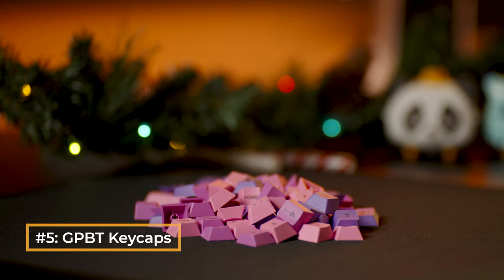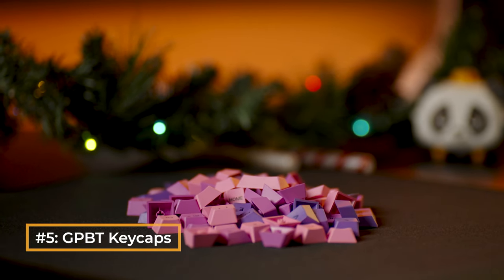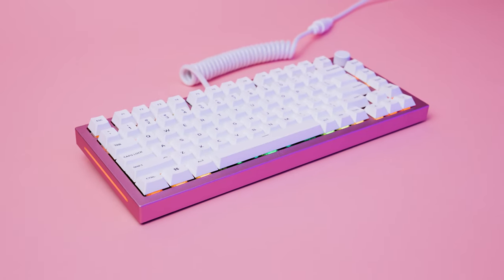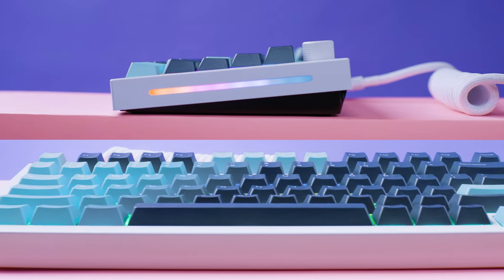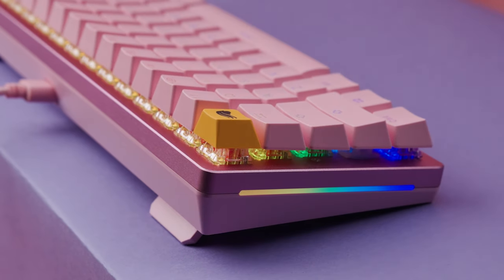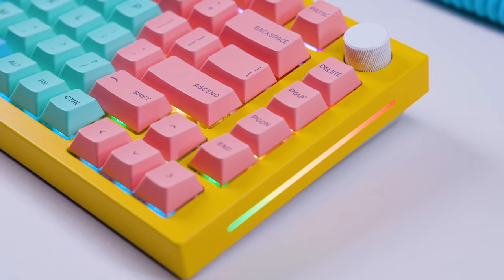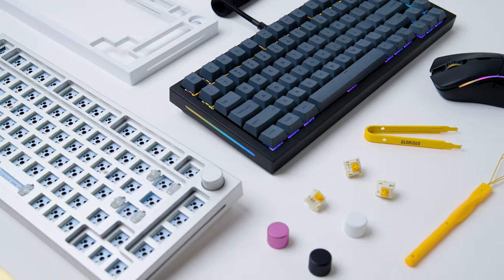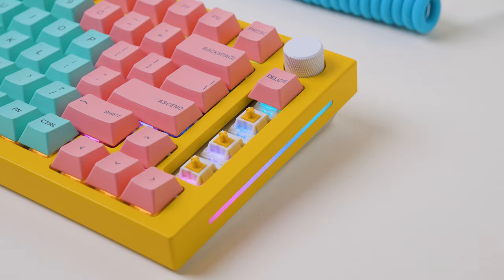Next, we have the perfect gift for gamers looking to express their style: our GPBT keycaps. For so long, the spectrum of color for gaming gear was either black or white. However, these vibrant keycaps throw that stereotype out the window with beautiful color gradients of your choosing. Each set is designed to fit most mechanical keyboards and comes with a removal tool for fast and easy keycap replacement.